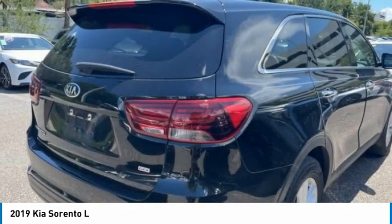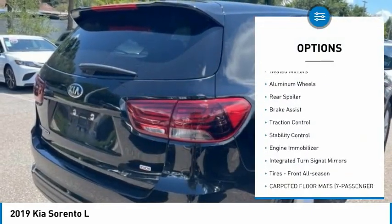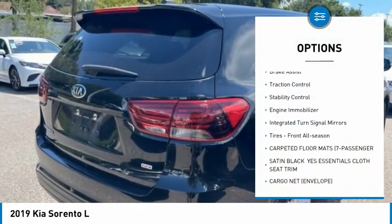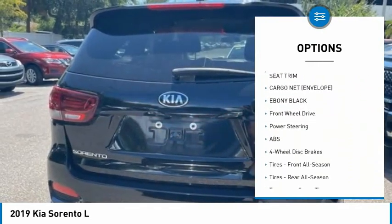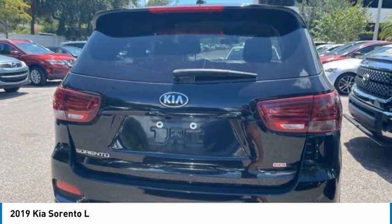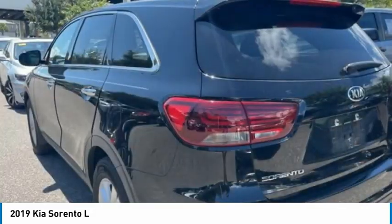Here are some of this vehicle's great options: tire pressure monitor, heated mirrors, aluminum wheels, rear spoiler, brake assist, traction control, stability control, engine immobilizer, integrated turn signal mirrors, and front all-season tires.